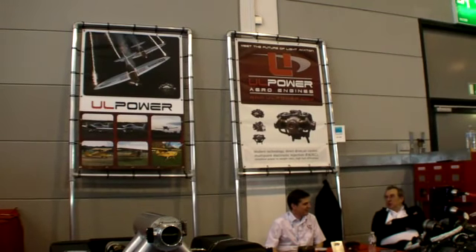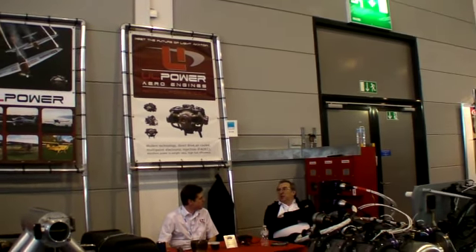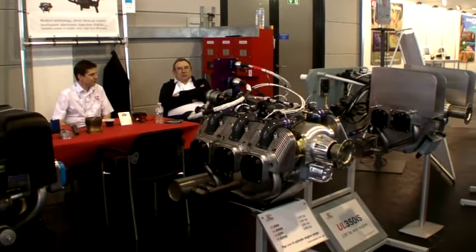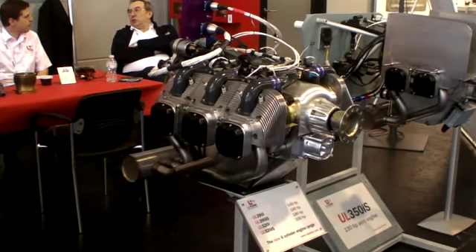It's an indirect injection system, injecting just before the valves. The 3.9-litre package weighs about 100kg and the 5.2-litre up to 110kg.